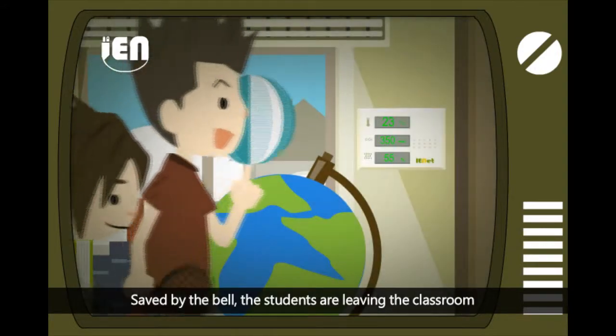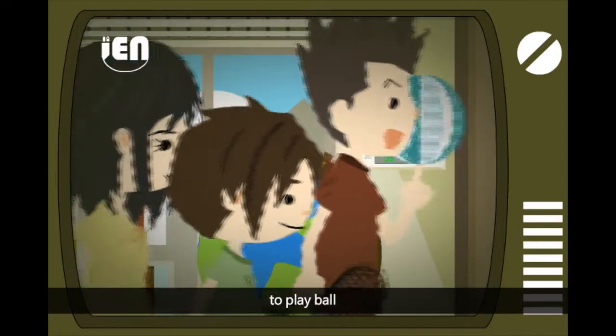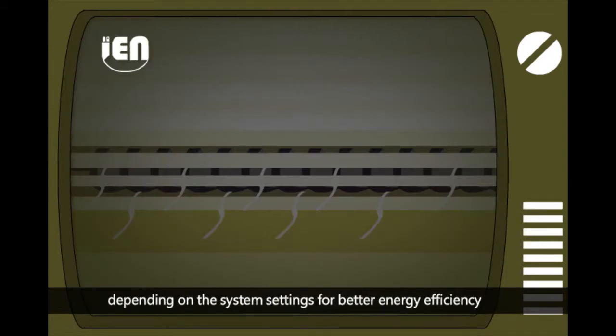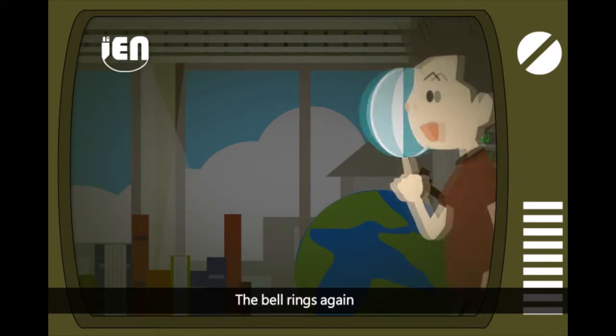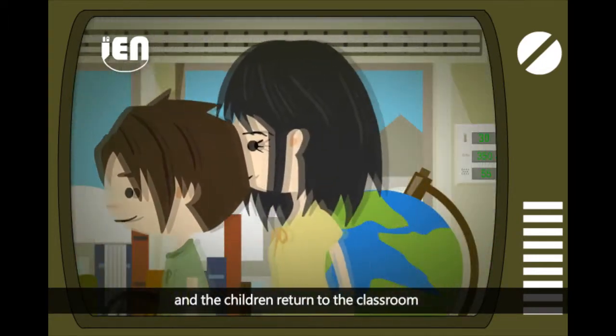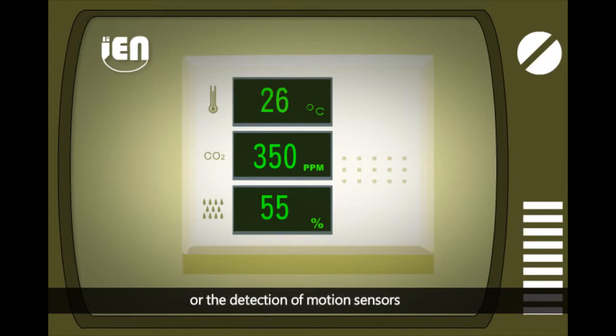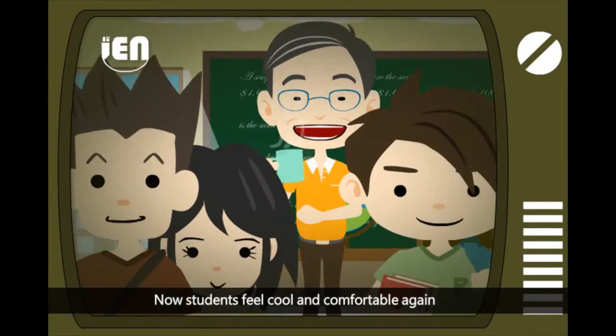When the bell rings and students leave the classroom to play, the air blower and lights are automatically turned off according to the system settings for better energy efficiency. When the bell rings again and students return to the classroom, the air conditioner is turned on according to the system settings or the detection of motion sensors, and students feel cool and comfortable again.